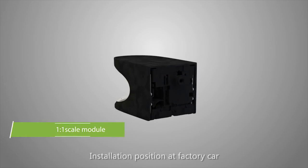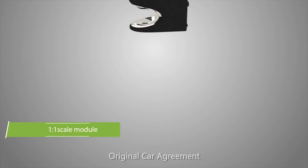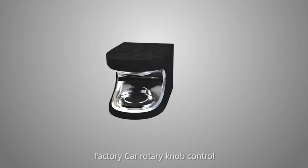Installation: position at factory car, original car agreement, original car high configuration display, factory car rotary knob control.